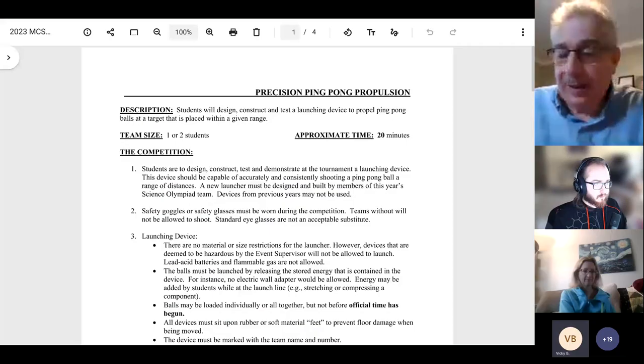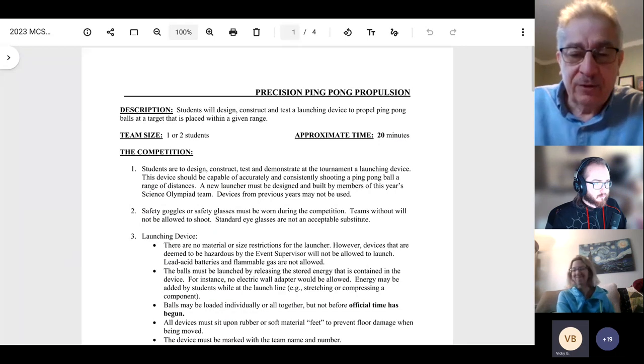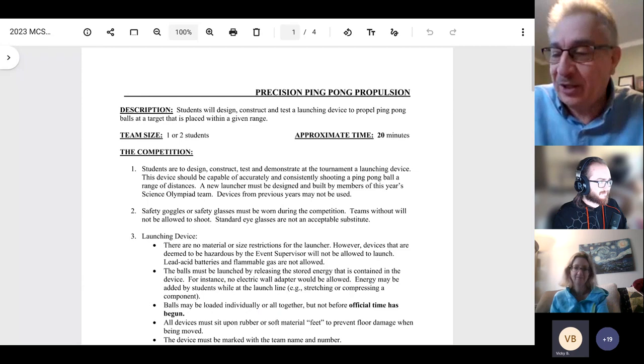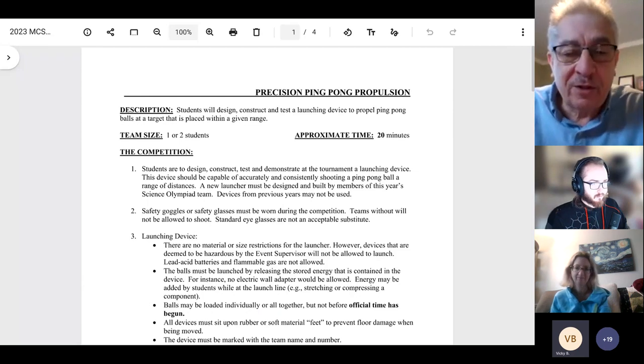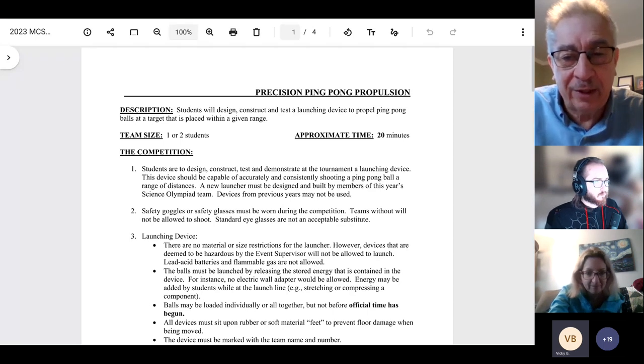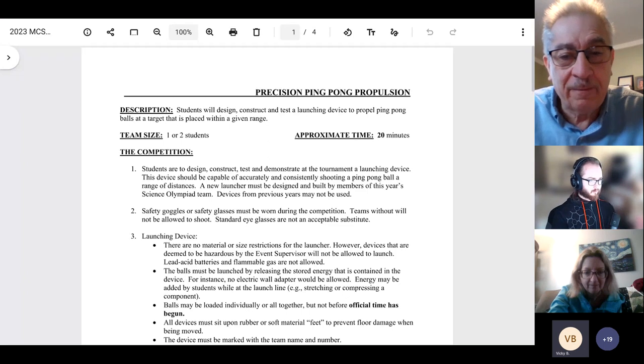Welcome to Precision Ping Pong Propulsion — to me the most fun event, but that's just a personal observation. Just out of curiosity, can we get people to hit the chat button who are new to the event, so we can get a rough idea of the percentage of new people this year?